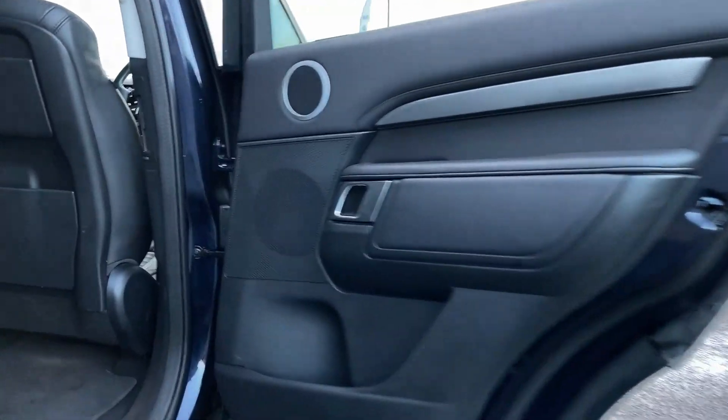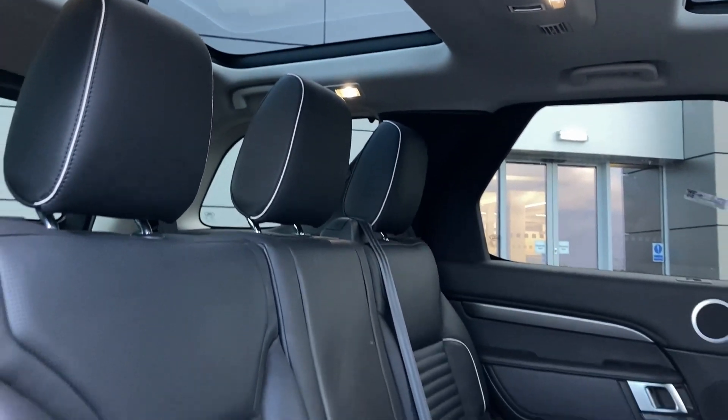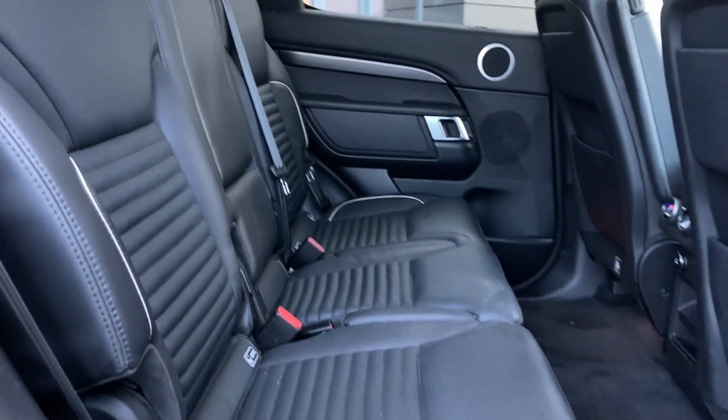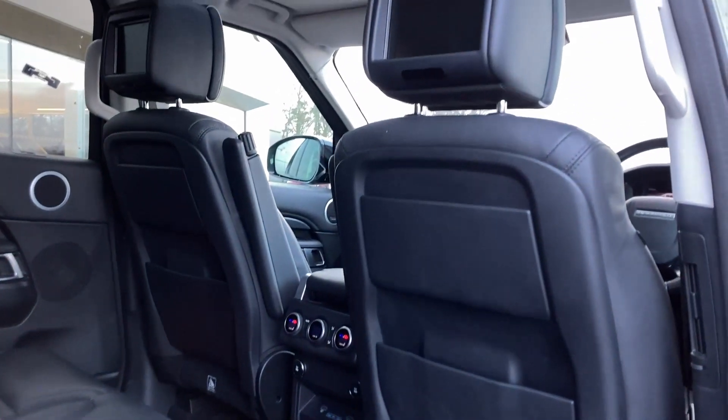Entering into the rear of the cabin now we can see the sunroof and the rear pan roof from the inside, and the ebony perforated Windsor leather seats with the white piping, isofix child seat mounts, the second row climate controls and the rear entertainment screens.